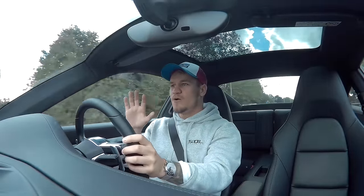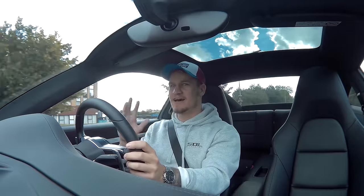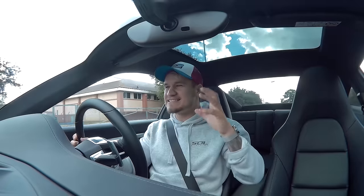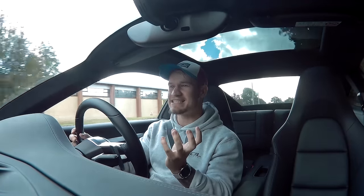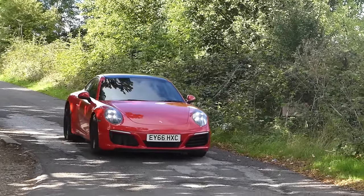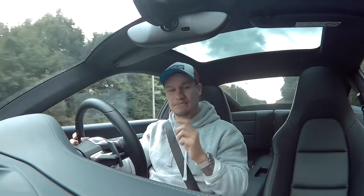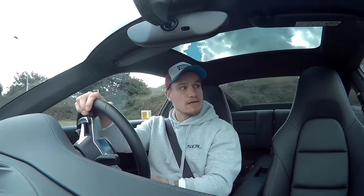The 911 Carrera S brand new is way out of my budget. The idea of this video is to take what I consider the best daily sports car ever — the 911 — and work out what I can take from this car, and what it might be missing for my needs. That's how I'm going to come up with a checklist of things I want to tick off when selecting the Audi A1 replacement.